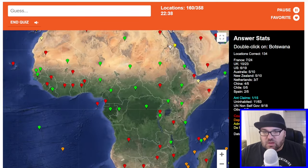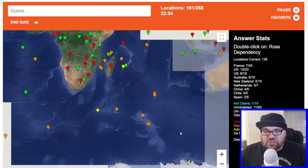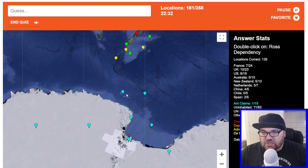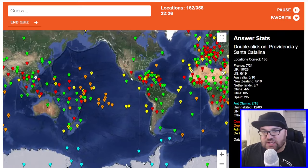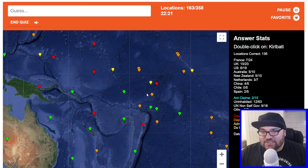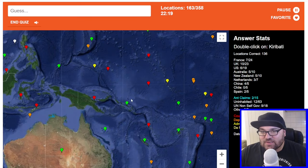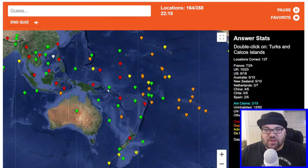Botswana. Ross Dependency — this is the New Zealand claim in the Antarctic. Like here? Yes, there we go. Providencia y Santa Catalina — maybe here. Nope. Kiribati — this one, right? Yes, perfect.